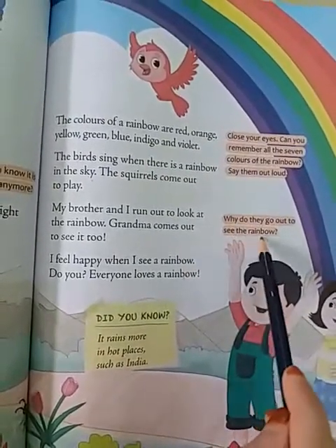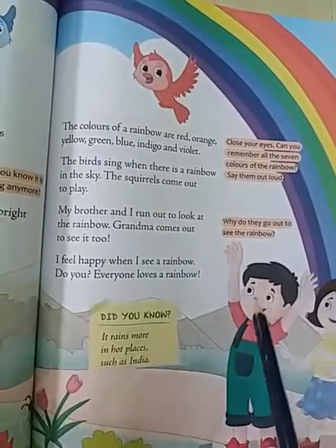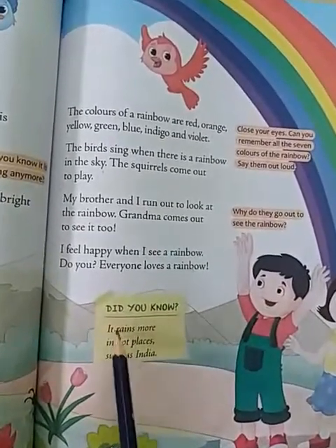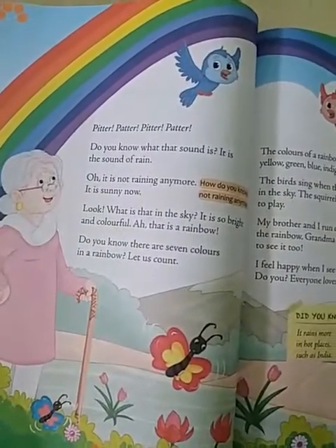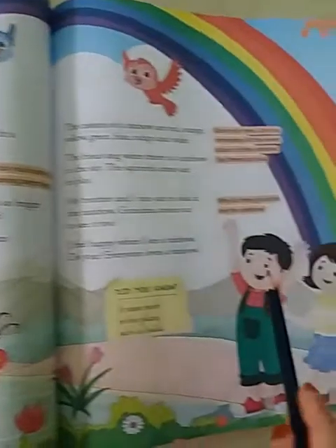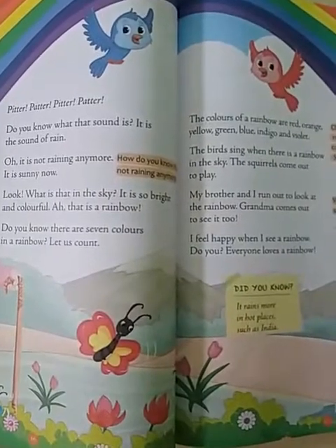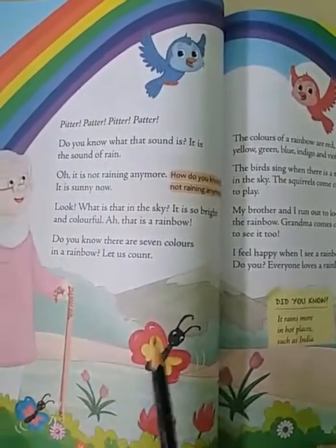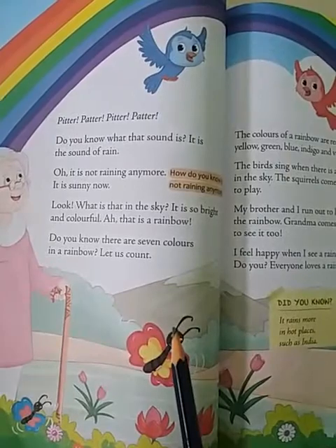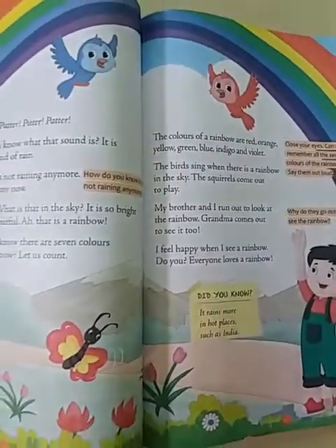So why do they go out to see the rainbow? They feel happy when they see the rainbow. Did you know it rains more in hot places such as India? So this was the story of the rainbow. Who came out to see the rainbow? The brother, sister and grandma. Who is singing a song? Birds are singing. How many colors does a rainbow have? Seven. Red, orange, yellow, green, blue, indigo and violet.